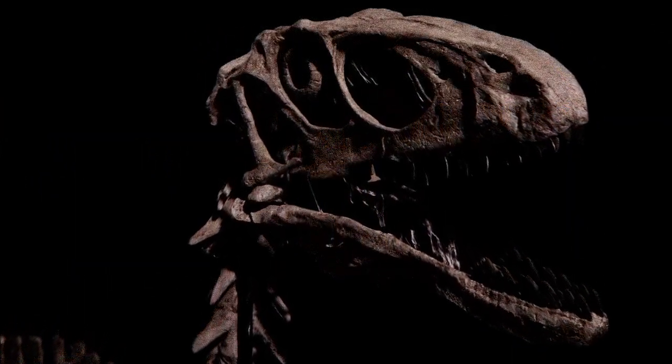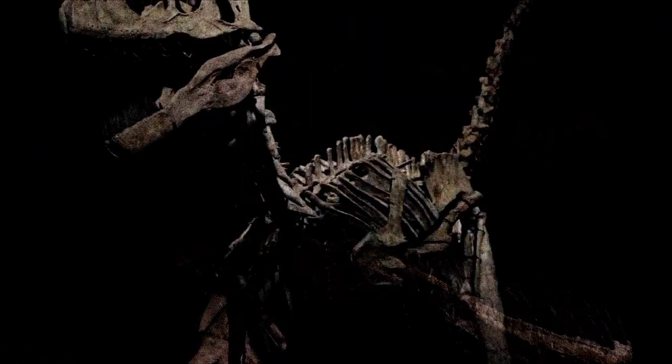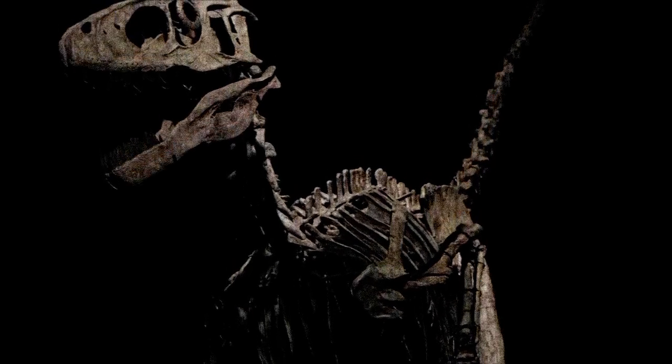Deinonychus antirrhopus was one of the most important dinosaur discoveries of the 20th century, sparking the dinosaur renaissance and highlighting the evolutionary connection between Maniraptoран theropods and modern birds.